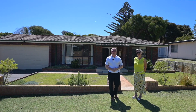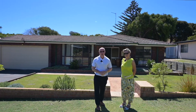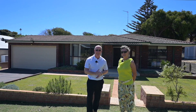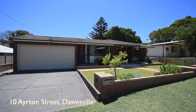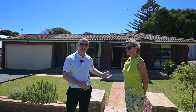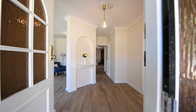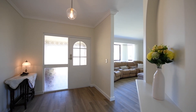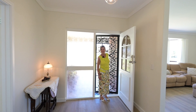In real estate you'll hear the words location, location, location, or don't judge a book by its cover. Right behind us is exactly one of those homes — perfect position, just one street from the beach. This is 10 Eriton Street, Dawesville. Let's duck inside and take a look. Stepping inside this lovely home, you will notice it's had a major renovation all through.